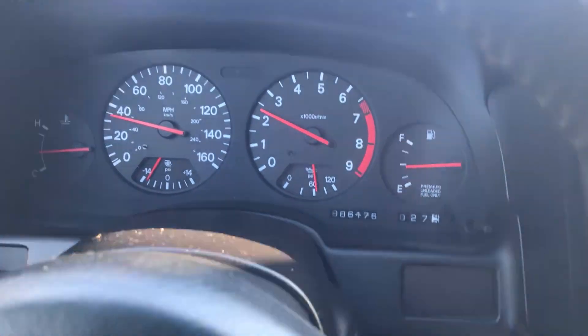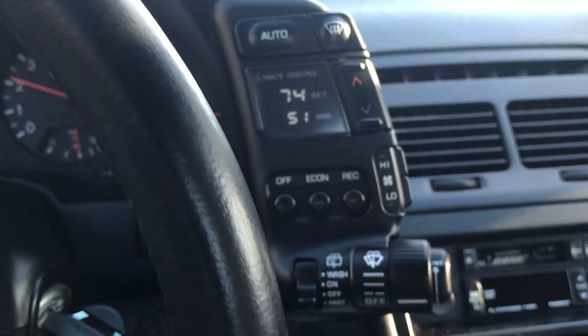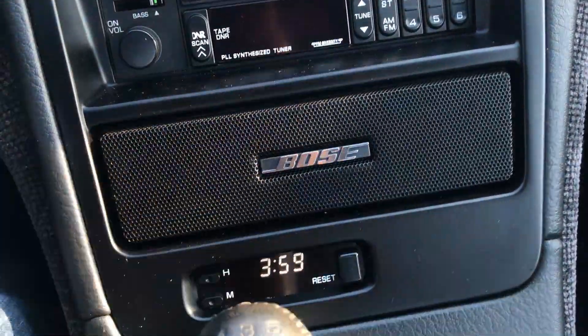The oil pressure gauge is working as advertised. The automatic AC is working as advertised. The clock is working.